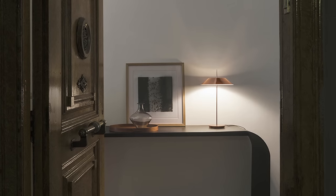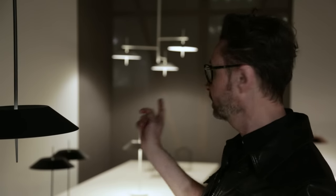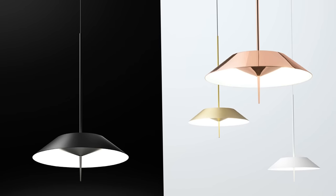So you have a lot of options, also different compositions as you can see — hanging lamps, compositions of lamps.